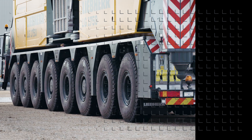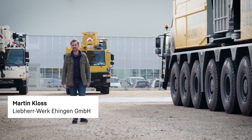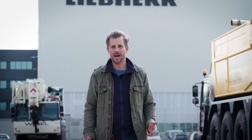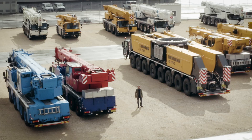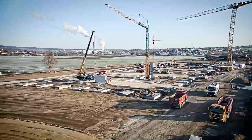Welcome to the second edition of our Upload video magazine in 2023. In the last issue, we reported on new equipment and innovations at Bauma. Today, we'll take a look at maintenance, servicing and repairs.